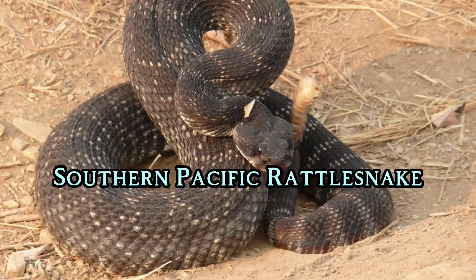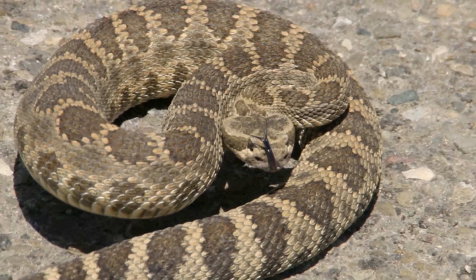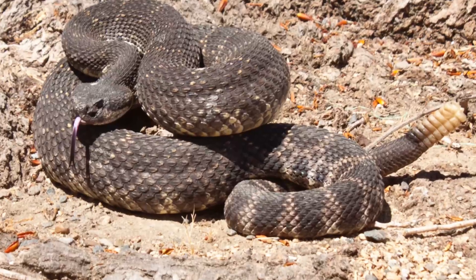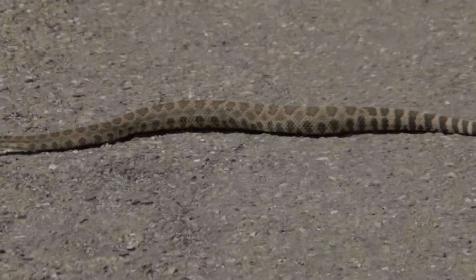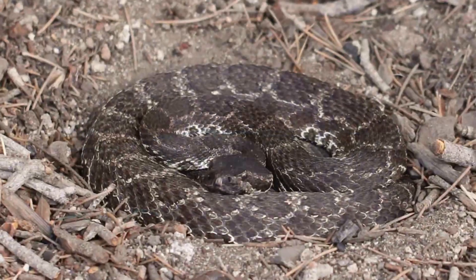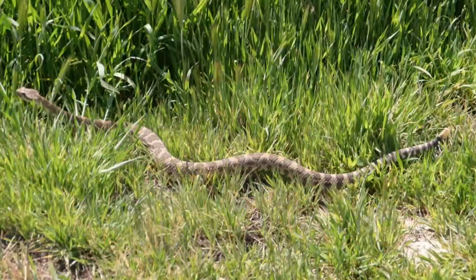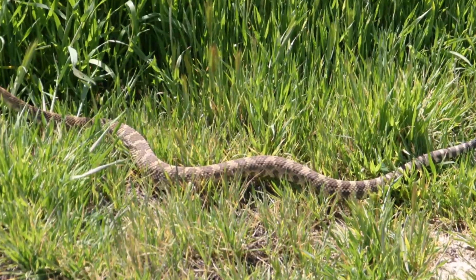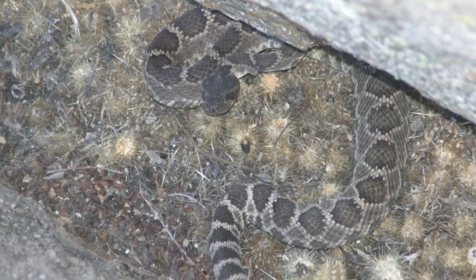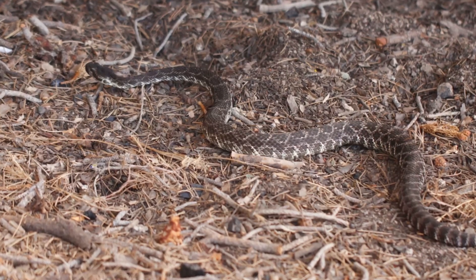Southern Pacific Rattlesnake. This species is common in California and can grow up to 1.5 meters. Its venom is considered potent and can cause significant pain and swelling. The Southern Pacific Rattlesnake is known for its variable coloration, which allows it to blend in with its rocky surroundings. While aggressive behavior is uncommon, it can strike if threatened, making it essential for outdoor enthusiasts to be aware of their presence. Treatment for bites often includes pain management and monitoring for systemic effects.